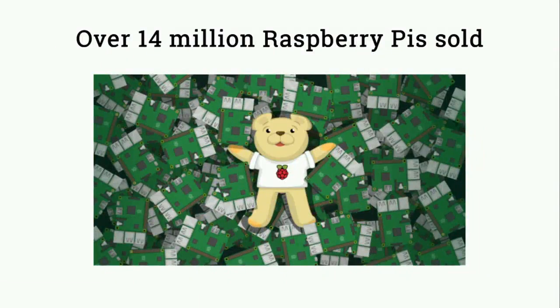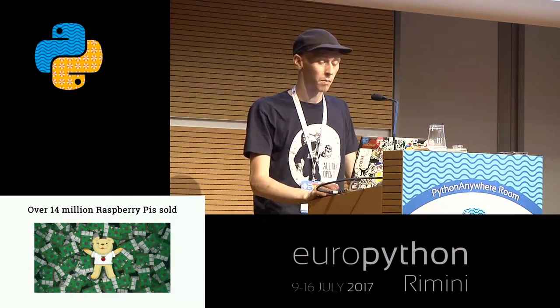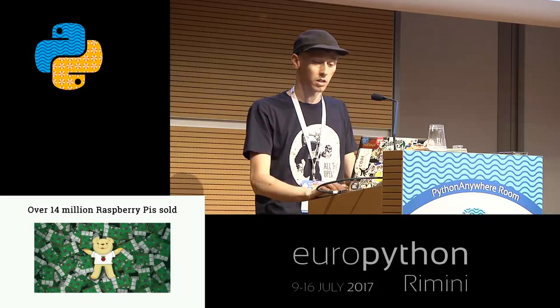We've sold over 14 million Raspberry Pis around the world now, so things are going really well. Looking back at some of the slides from maybe the first EuroPython I spoke at, we were at about three million at that point, and that was seeming really, really big. It's great to see how far we've come.